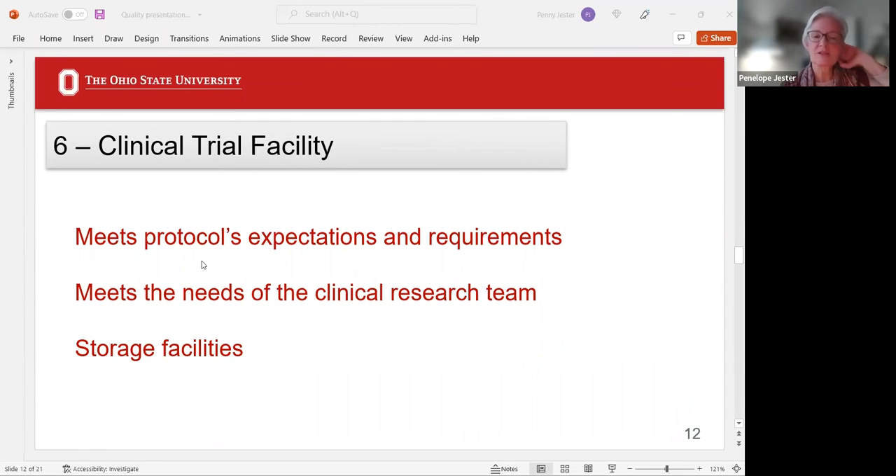Clinical trial facility: this is probably something that does get done and is fairly well documented. You're not going to take on a protocol if you can't perform a required MRI. Meet the needs of the clinical research team — do you have enough space, or are people sitting on top of each other? It's often a challenge, but adequate space makes for greater team satisfaction. Storage facilities are always a nightmare but a necessary one.